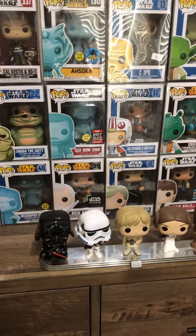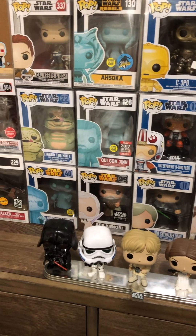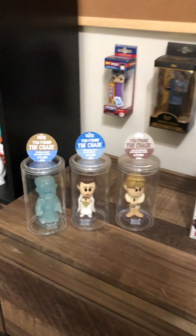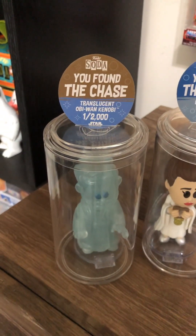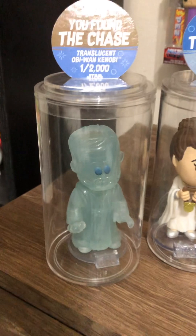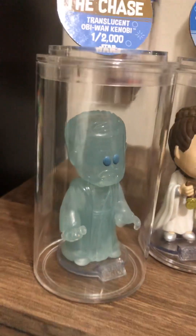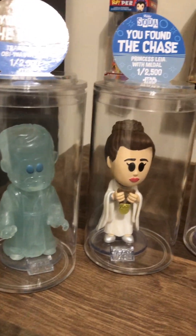Hey everybody, Bivings Family Farms here, and I wanted to show y'all some of my favorite Star Wars pieces from my collection. We'll start over here with the sodas. We got the Obi-Wan Kenobi — translucent, it's very cool. I have his common also with the lightsaber. I like the common and the chase; they both look really good.